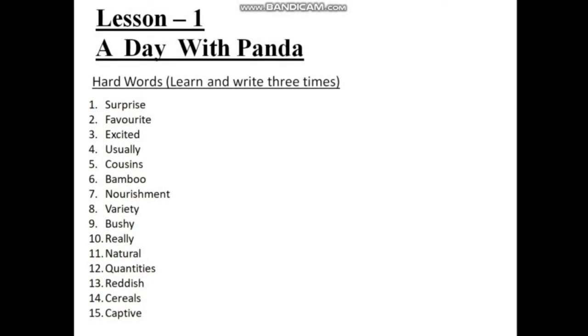Hello children, this is my second video for the lesson 'A Day with Panda', Lesson Number 1 from your course book. Today I am going to give you some hard words which you have to write three times in your copy and learn properly. In my last video I gave you the summary, so be ready and write down the spellings.